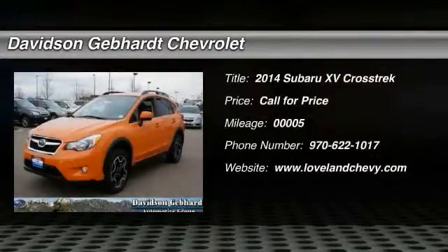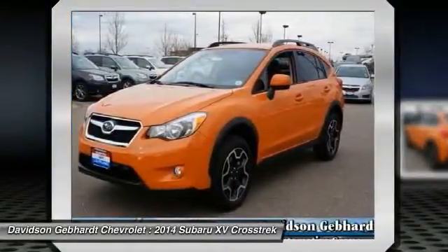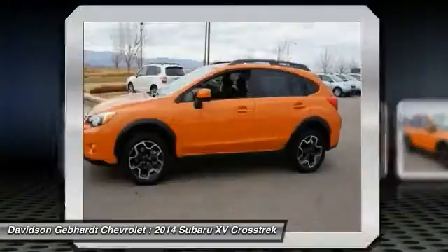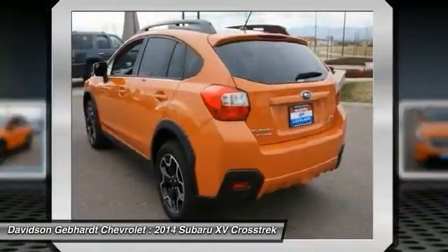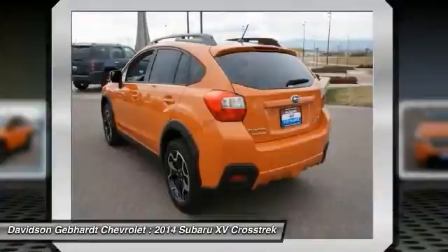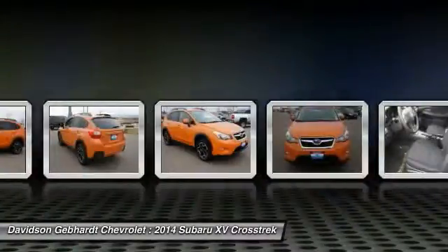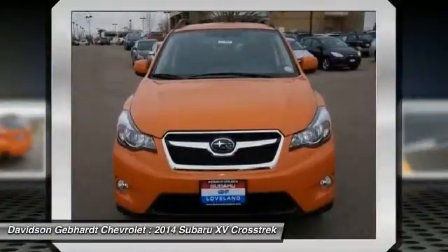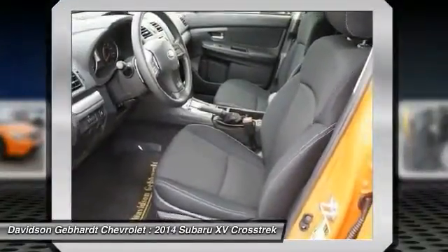The 2014 XV Crosstrek. This all-new four-wheel drive crossover by Subaru fills that spot for a vehicle with true outdoor capabilities, which is comfortably home driving to soccer practice, too. The all-wheel drive XV Crosstrek pulls in the best parts of the award-winning Impreza and adds the details to give this crossover a bit of style among a sea of boring.